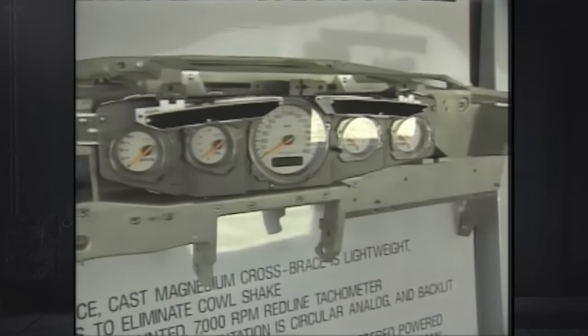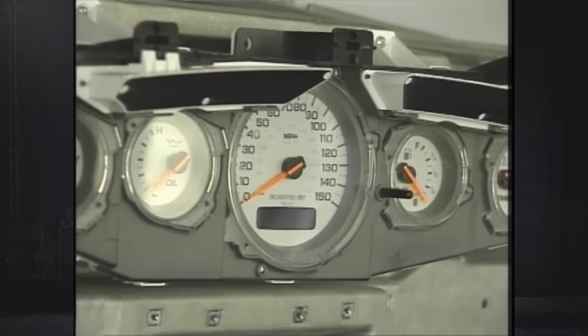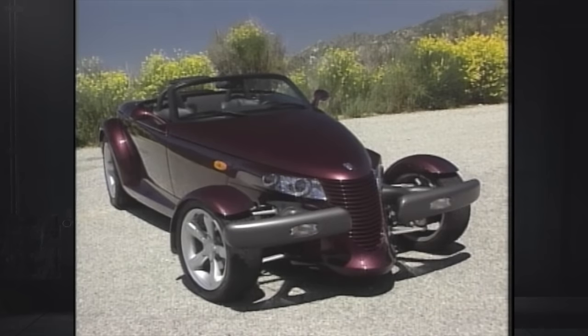A single-piece magnesium brace supports the entire dash assembly, saving weight and reducing vibrations. Over 900 pounds of aluminum are used in the Prowler, for everything from the suspension, frame, and rear rotors to the doors, trunk, and hood. The result is a low curb weight of around 2,900 pounds.